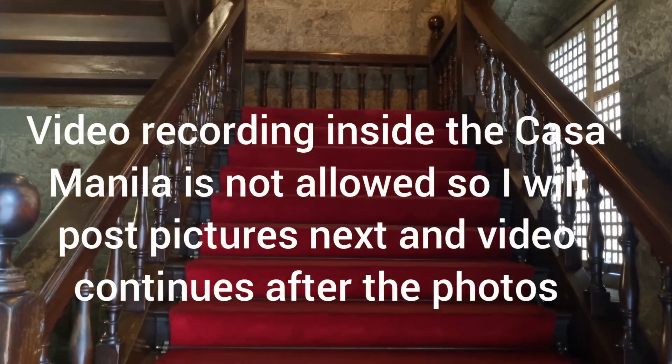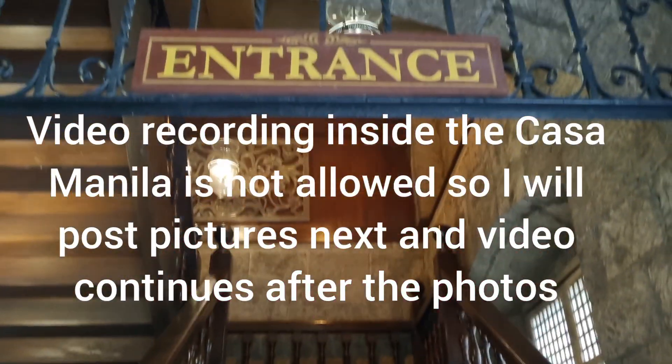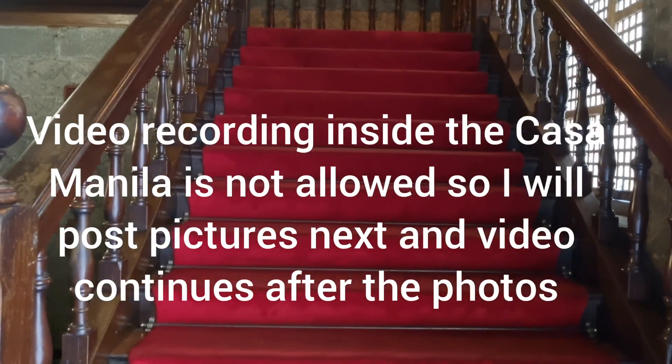That's the entrance and I'm going to end the video here and reshoot when I come out — only still pictures allowed and no videos from here onwards.